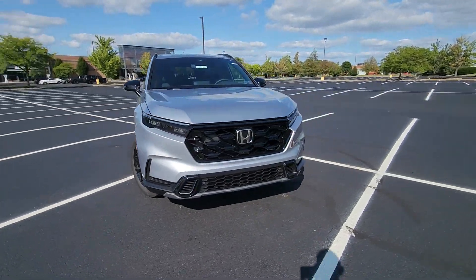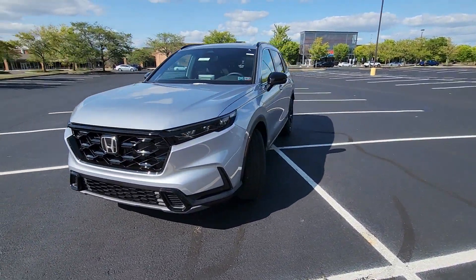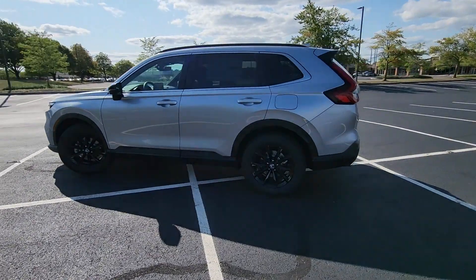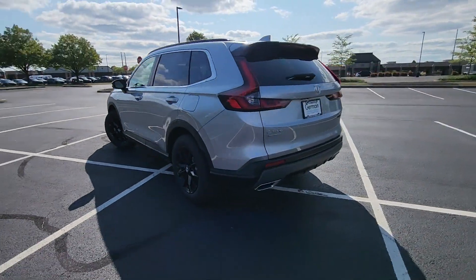2025 Honda CR-V Hybrid. This SUV offers space as well as power and performance. Enjoy the many extra comfort and convenience features included.